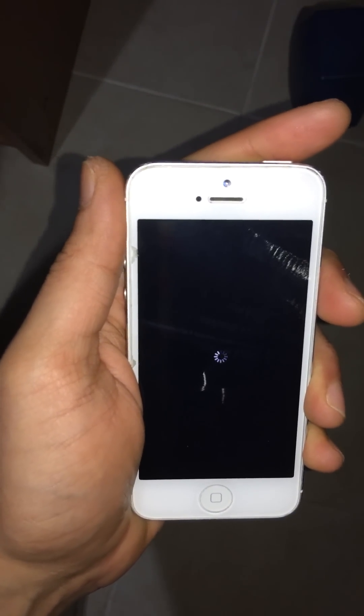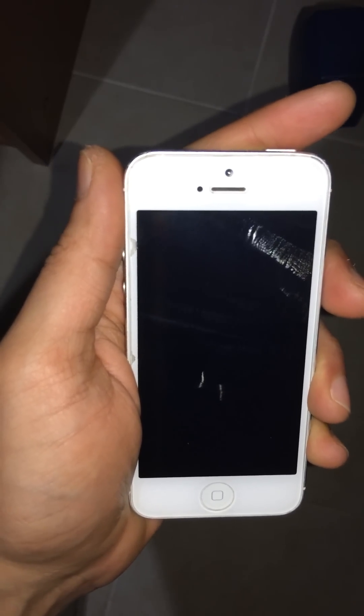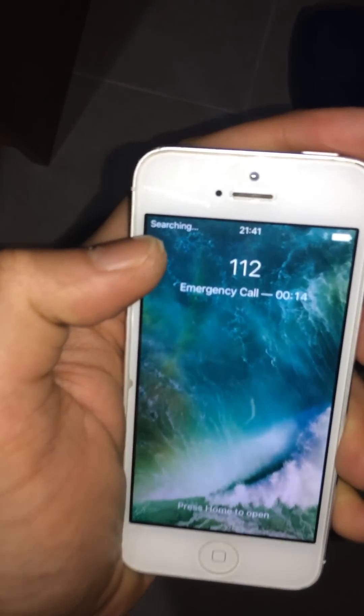Still working. Now I will call it from another device and searching. You see?